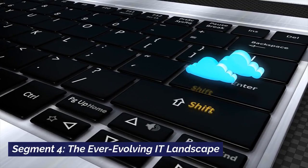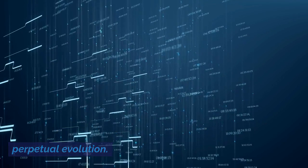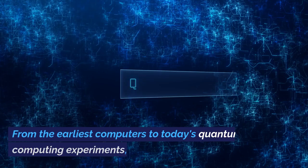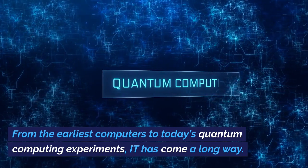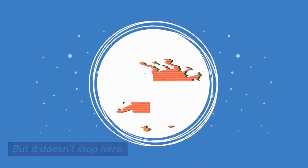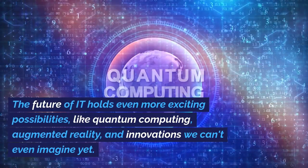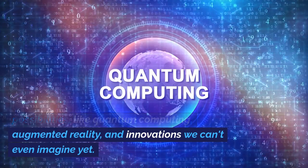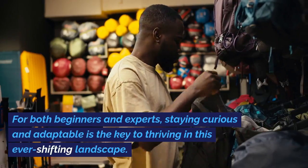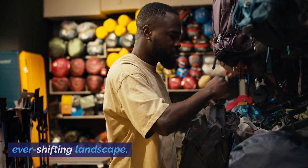The beauty of information technology is its perpetual evolution. The IT landscape is a dynamic realm that's always changing. From the earliest computers to today's quantum computing experiments, IT has come a long way. The future of IT holds even more exciting possibilities, like quantum computing, augmented reality, and innovations we can't even imagine yet. For both beginners and experts, staying curious and adaptable is the key to thriving in this ever-shifting landscape.